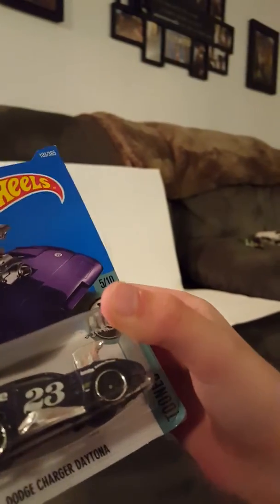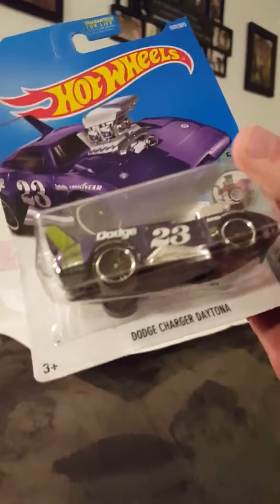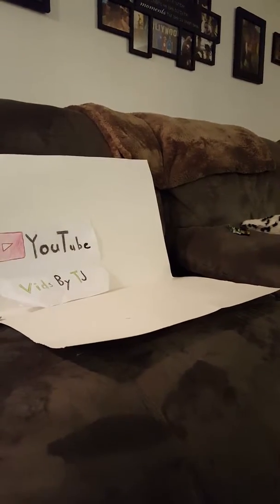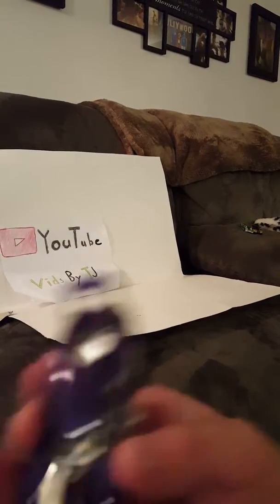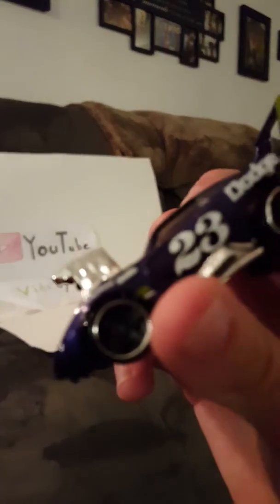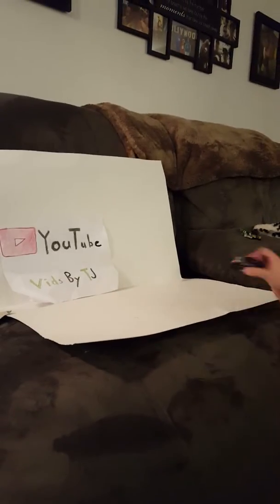This one is a tuned car. It is Dodge Charger Daytona, number 23, no special feature either. There's Dodge on the side — that's pretty cool. Open him. Here he is. He's got a big, huge engine. Big wing. It's pretty cool.